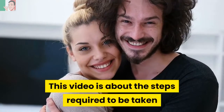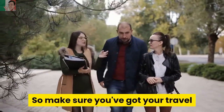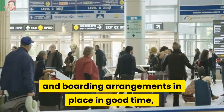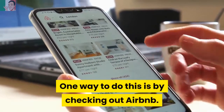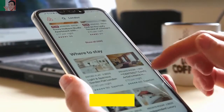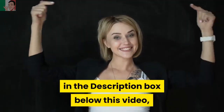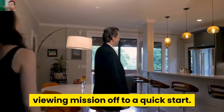This video is about the steps required to be taken when viewing properties in Italy. So make sure you've got your travel and boarding arrangements in place in good time before you come to Italy. One way to do this is by checking out Airbnb — you'll find an affiliate Airbnb URL link in the description box below this video, offering some great deals to get your viewing mission off to a quick start.